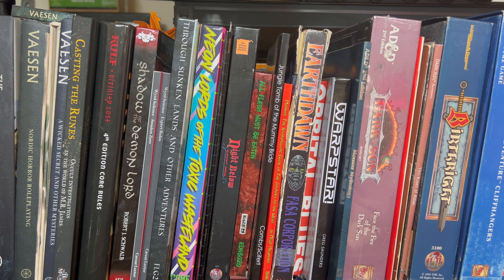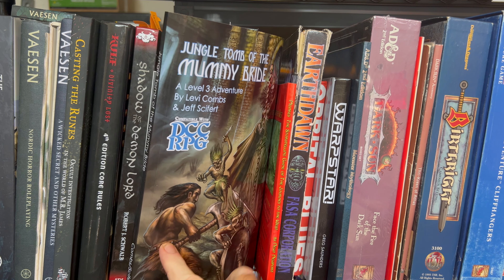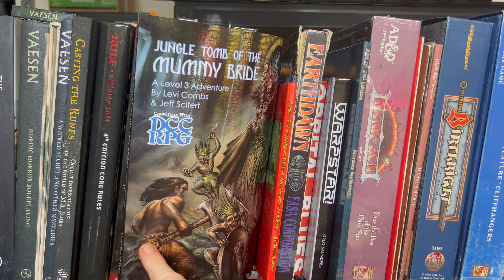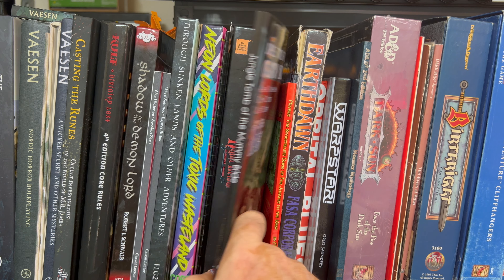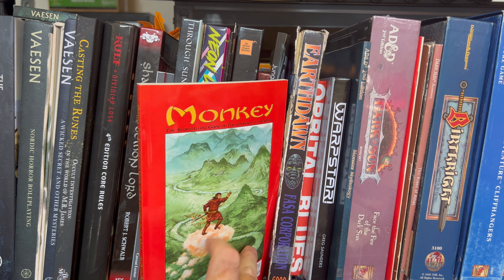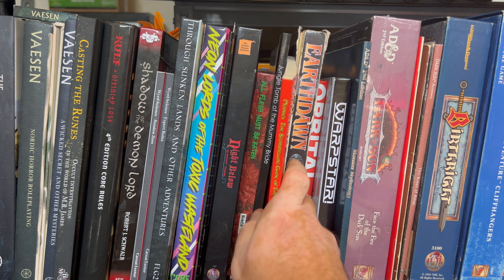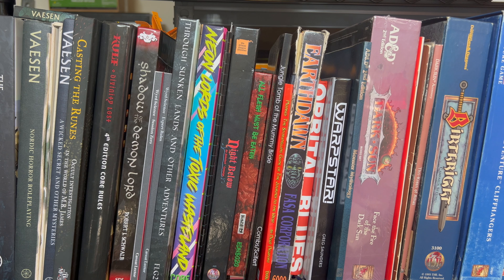Next to that, All Flesh Must Be Eaten — a zombie survival game I picked up at Strategic Con. Then Jungle Tomb of the Mummy Bride, another entry from Levi Combs and Planet X Games — this is their DCC edition of their fifth edition game, another one I hope to look through. Here we have Monkey by Newt Newport, D101 Games — I believe this is his first edition of it. It's a storytelling roleplaying game of Journey to the West.